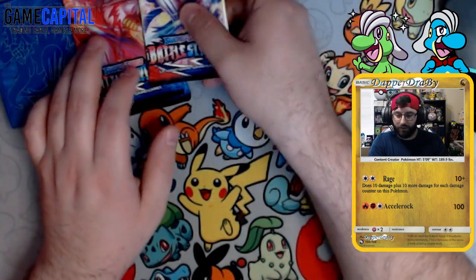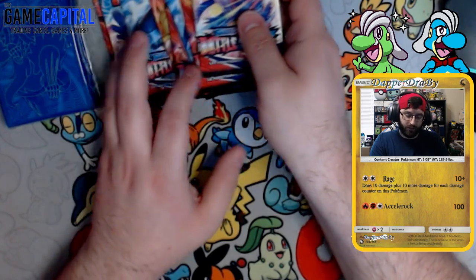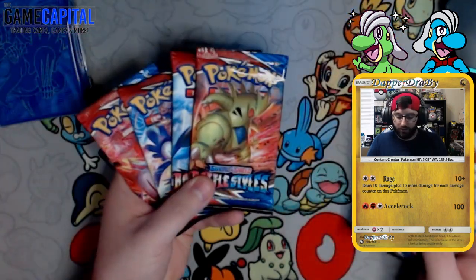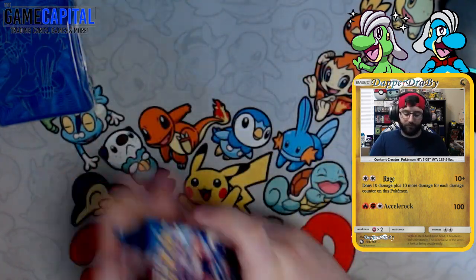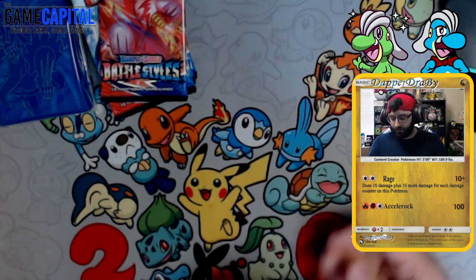Let's go ahead and get started with the packs. We have eight packs. We have one of each article here — Tyranitar, Empoleon, Rapid Strike, Single Strike, Rapid Strike Urshifu VMAX, or Urshifu ETB. What are we gonna get today?